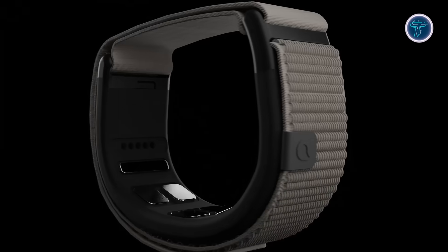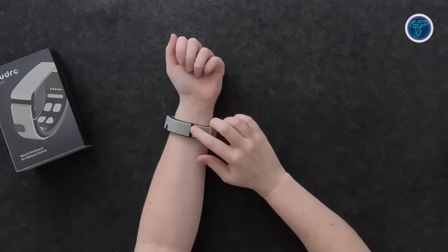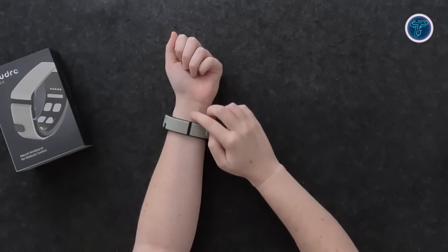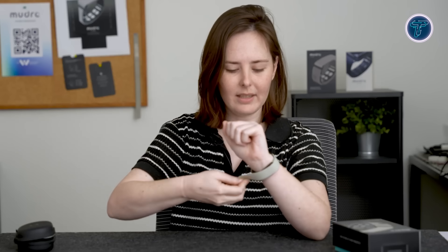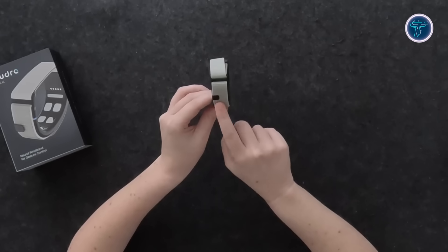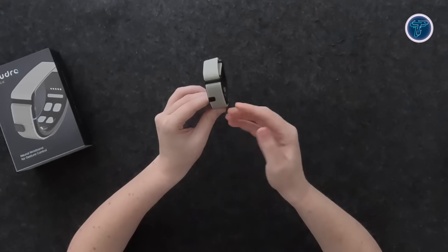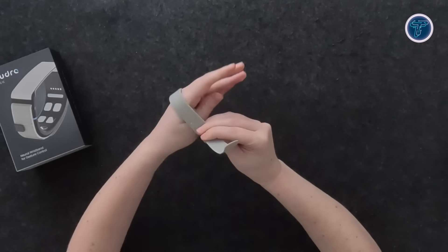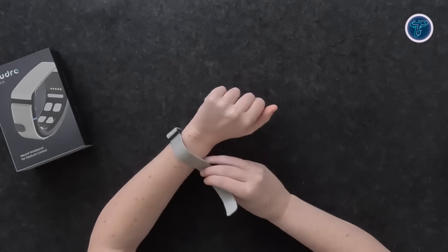Whether you're navigating a virtual workspace, gaming hands-free, or interacting with AR and VR environments, the wristband provides a fluid, non-contact control system. Compatible with phones, laptops, smart glasses, and more, Mudra Link redefines digital engagement, blending neural tech with intuitive design to make controlling your digital world as easy as moving your fingers.